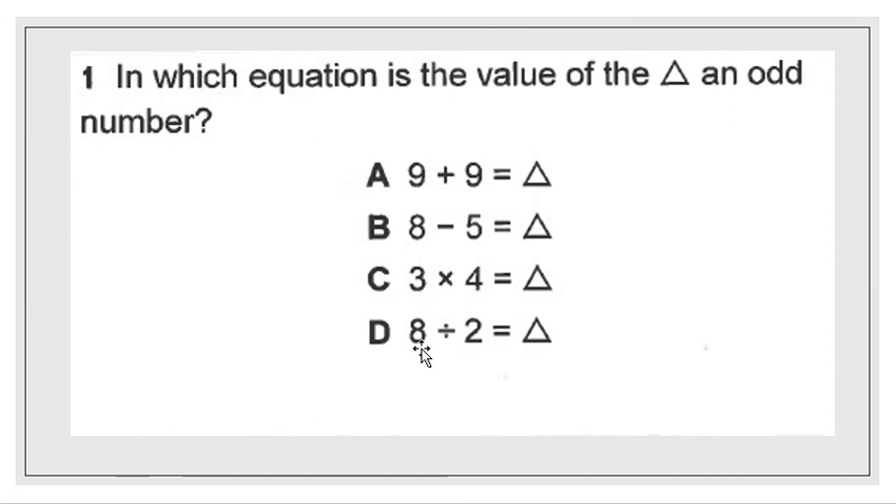For multiplication, you can write out 4 threes and add them together — is that odd or even? Same thing for 8 divided by 2: you're taking away half of 8. What's half of 8? Subtract that, and is the remainder odd or even? For some of these, it's simply adding or subtracting, and you can use the rule of odd plus odd or even plus even. For this question, I want you to write down your own definition of how you got the right answer and why the others did not.